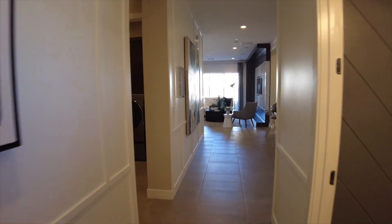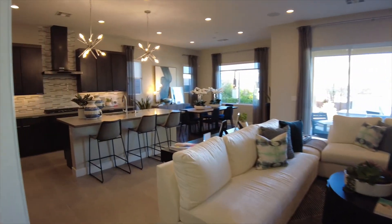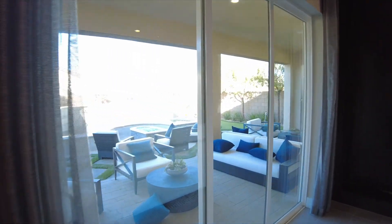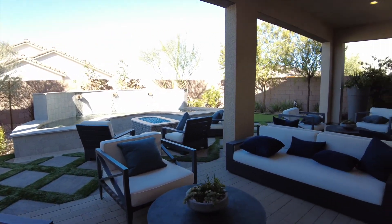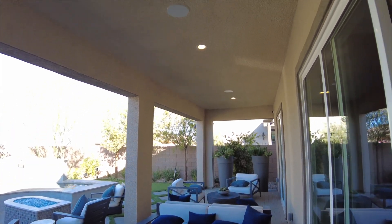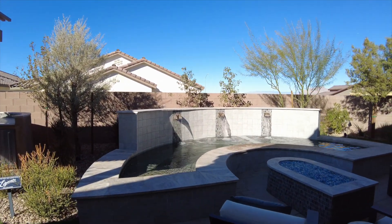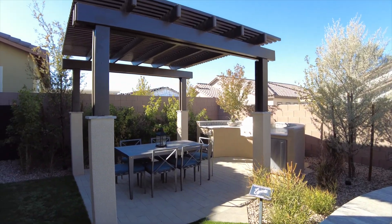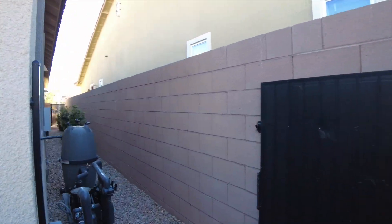Let's head towards the back of the house and get out to the backyard. We do have a nice double slider out to the back patio. They did continue pavers out to the back. This is a very large patio. You have recessed lighting and pre-wire for two ceiling fans. There's also a water feature and a barbecue area — keep in mind those are not included when you purchase one of these new homes.